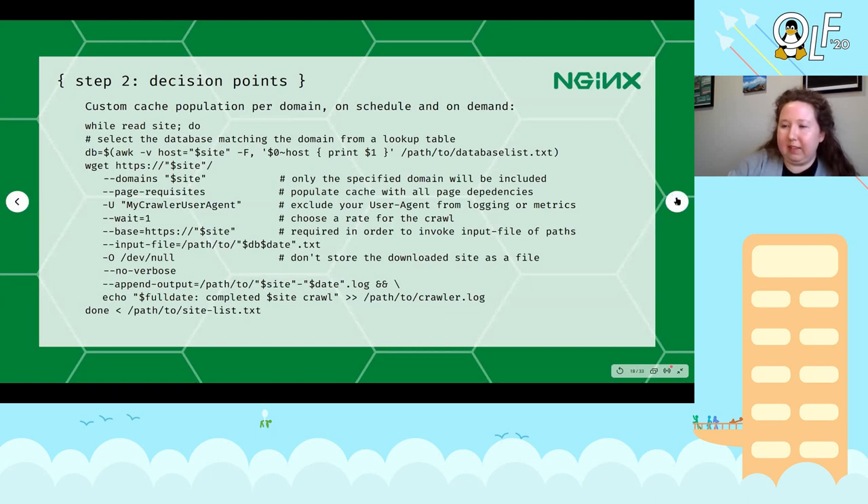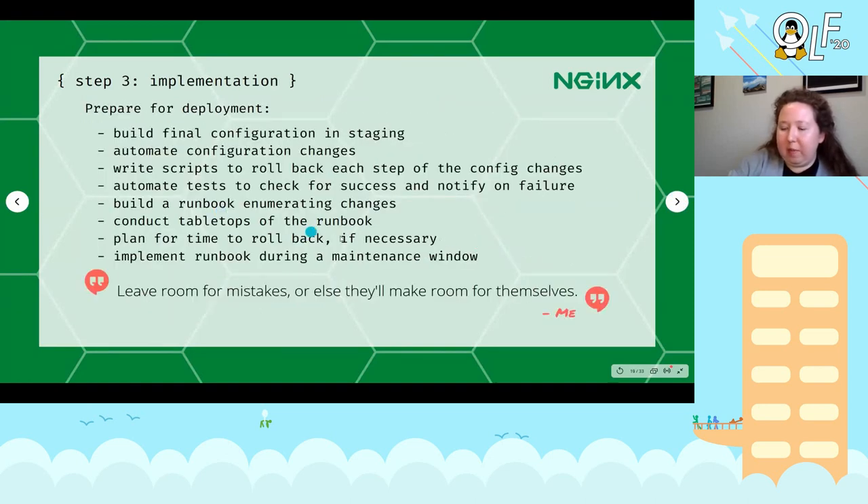wget is surprisingly flexible, and one of the main reasons I used it to populate my cache was the 'page-requisites' directive — by default wget isn't going to download every single asset that a browser would download to display a page, but page-requisites ensures you get all of them and populate your cache completely. You can also set your own user agent so you can exclude that from your logging or metrics, you can rate-limit your crawl, and there's a 'base' directive that is a necessary prerequisite to the 'input-file' directive where you feed in the appropriate list of site URLs for that specific domain.